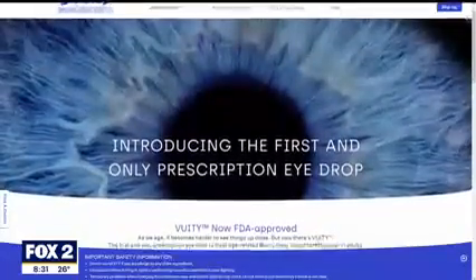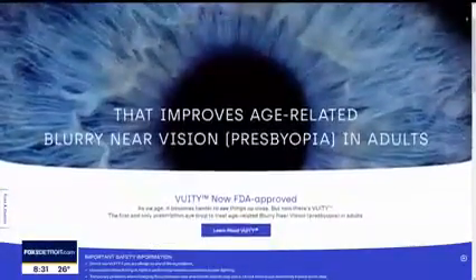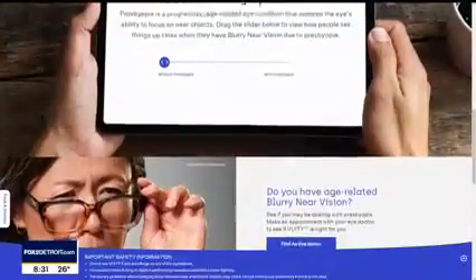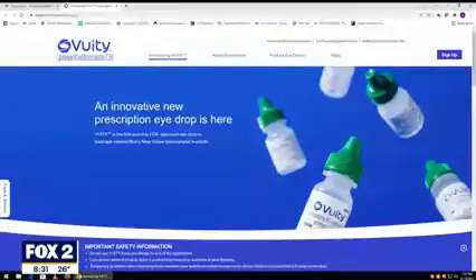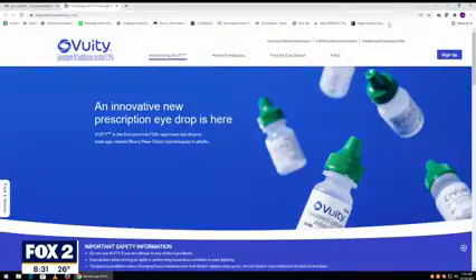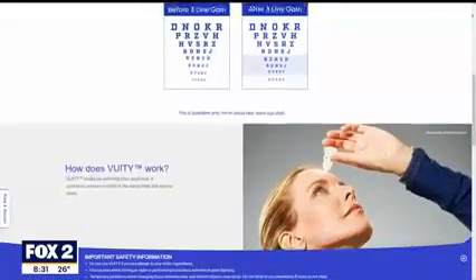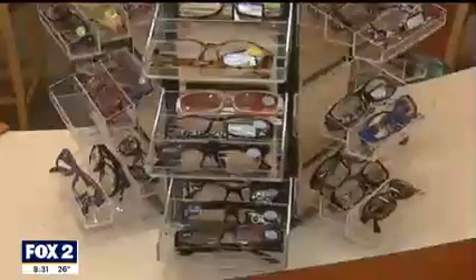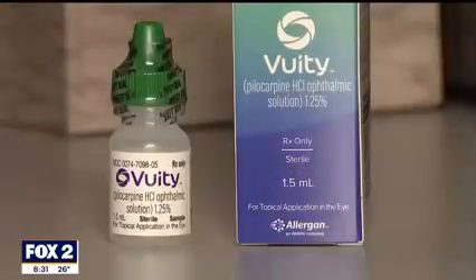As you explain it, you put the drop in and it causes your pupil to close a little bit, helping with depth of field and helping your lens do its job. To simplify it — that's right. It basically creates a pinhole camera effect, reducing the pupil size so that you can see better up close, but not too small so that it reduces your distance vision by too much.